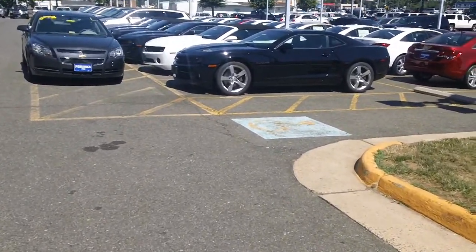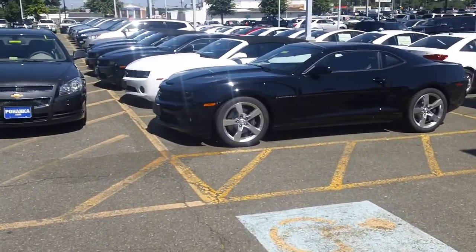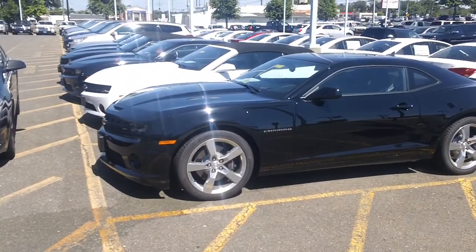Mr. Rahman, this is Phil with Bohenka Chevrolet. As you can see, I have one of my Camaros sitting in front of me right now. It's a black exterior, black interior like you're looking for, and this one has a remote start.